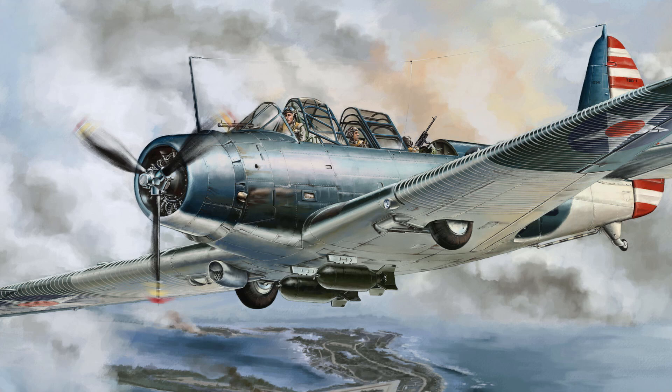Hello, and welcome to the new 5-minute guide on the Douglas TBD Devastator. Because it is like 93 degrees outside, I do have the AC on in the background, so I apologize for that background noise, but without further ado, let us begin.